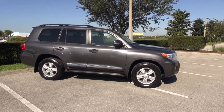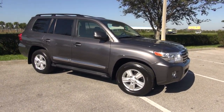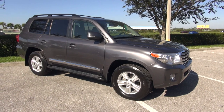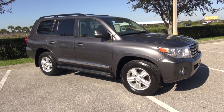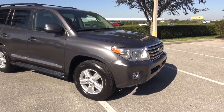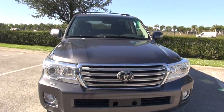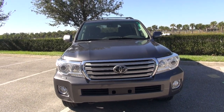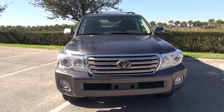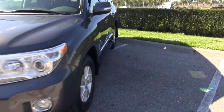This came to us from an estate — the gentleman has passed, the executor has sent us the car. We do a lot of that; we are very picky about anything we take for consignment, and this thing blows it out of the water. I looked for two hours to find any issues with this vehicle. I couldn't find paint boo-boos, I couldn't find interior flaws, it doesn't have any bug damage.